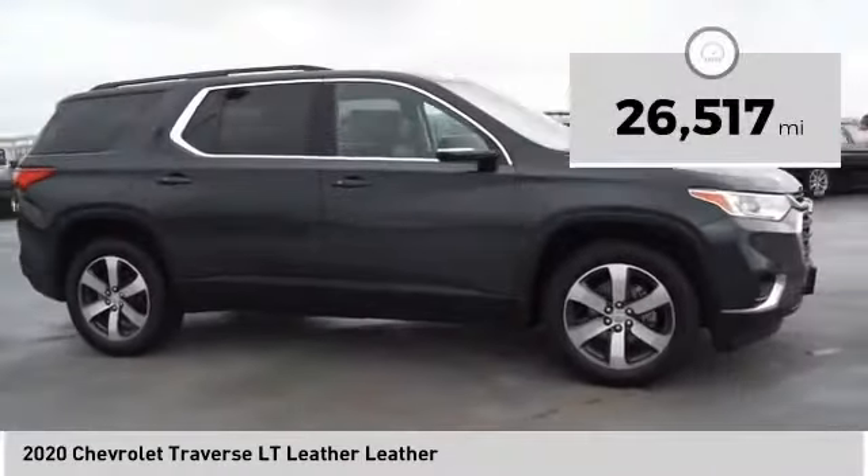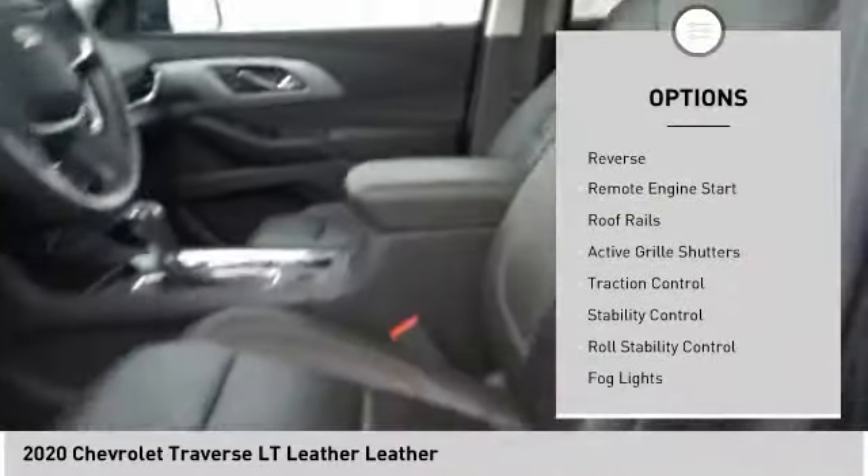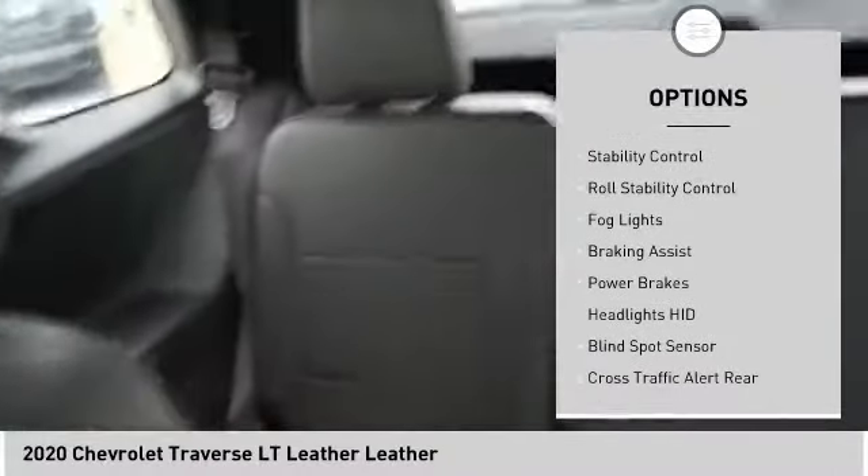This vehicle has less than 30,000 miles. Here are some of this vehicle's great options: power windows with safety reverse, remote engine start, roof rails, active grille shutters.